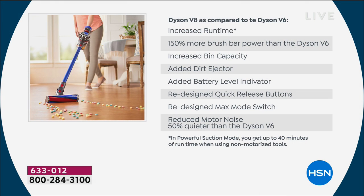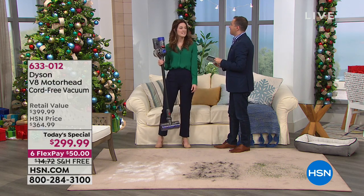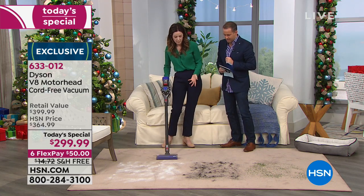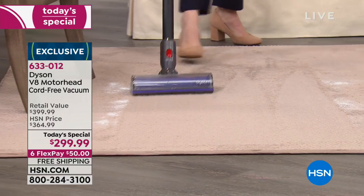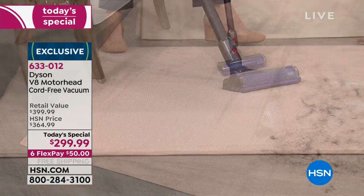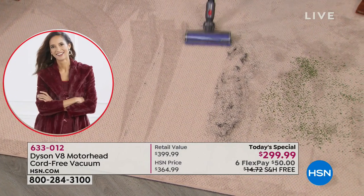When you compare it to the V6, it's a different ball game — increased runtime, 150% more brush bar power, increased bin capacity, added dirt ejector, battery level indicators so you always know how much power is left, redesigned quick release buttons, redesigned max mode switch, and reduced motor noise. Also: fade-free power. When it's working, it's not fading. Here we go again with the pet dander — one pass, off we go, goodbye pet dander, it's gone. It's capturing it and keeping it inside the device using the HEPA filtration.